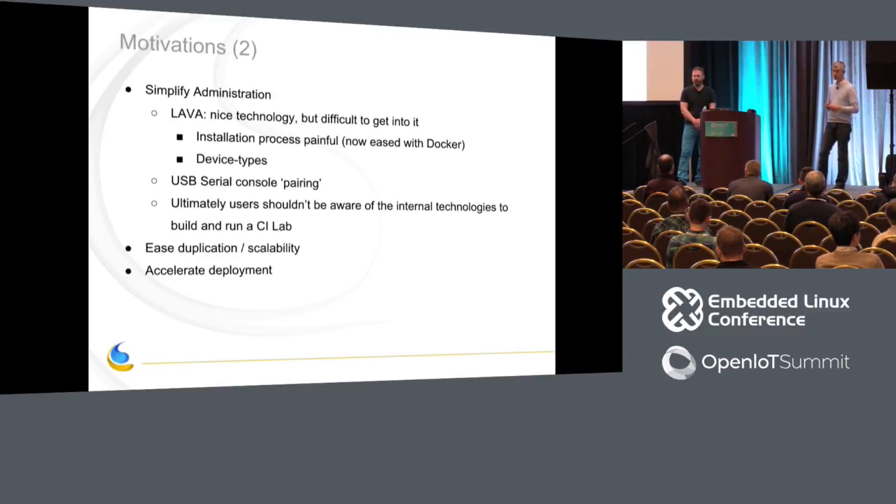Another motivation is to allow people to easily duplicate or scale their labs. The messy desk setup will break at some point — it's okay for 10 or 20 boards, but just think about 100 boards. You can't sell that solution to a corporation. We want to accelerate the deployment of such labs, because the more labs we have, the more testing we can do, and the higher the quality of the Linux kernel can be.